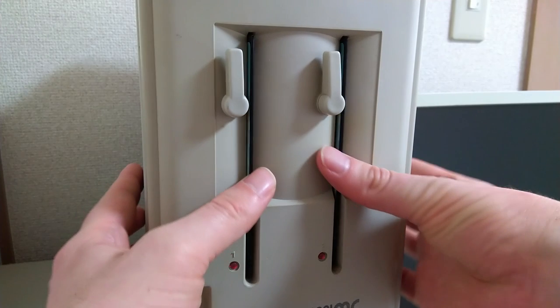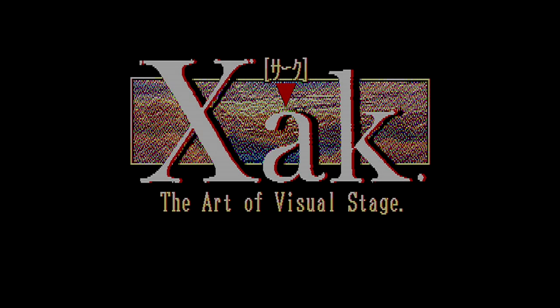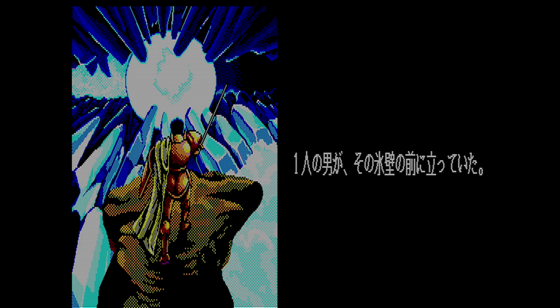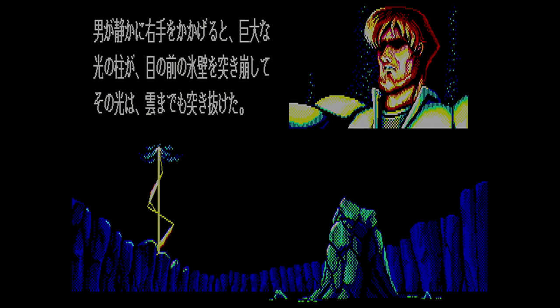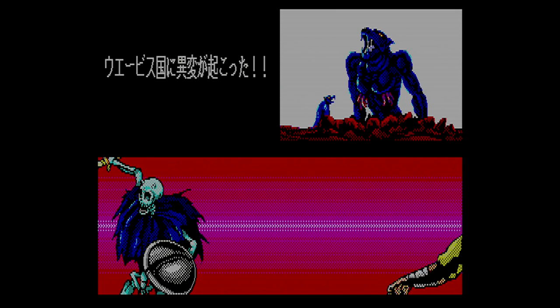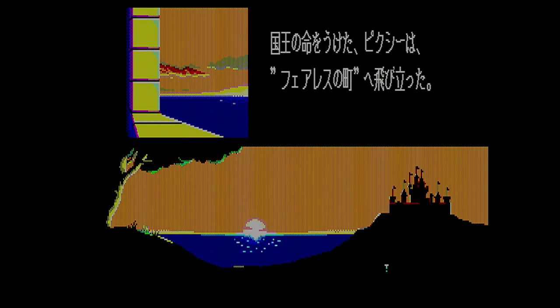To watch the opening, we simply insert discs 1 and 2. The story of Xak is pretty straightforward: 250 years ago, the god Duel sealed away the demon Badu, but now a mysterious man has resurrected the spirit of the demon, setting off a wave of monster attacks across the kingdom. Only a descendant of the god Duel can defeat the demon and restore peace — and that descendant, of course, is you.